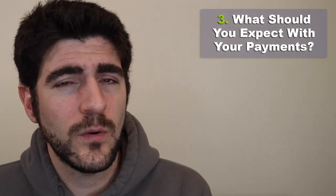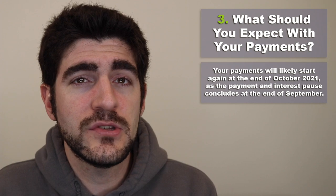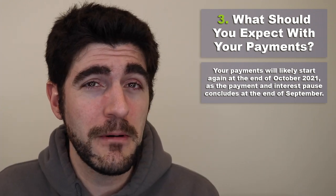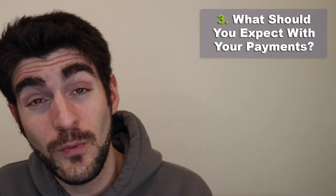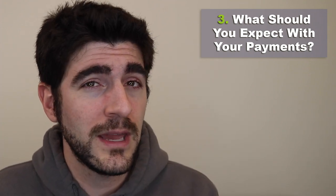What should you expect? Your payment will likely start around the end of October — about 30 days after the interest and payment pause ends at the end of September. A good way to remember: Halloween is scary, student loans are scary, and your first payment will probably start around Halloween 2021. Nearly 18 months of paused payments and interest has been a welcome reprieve for many borrowers.